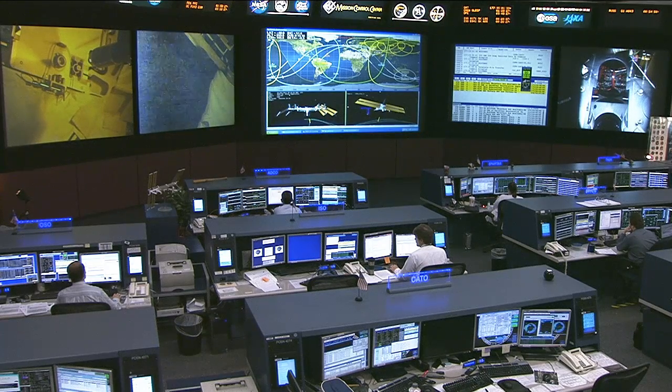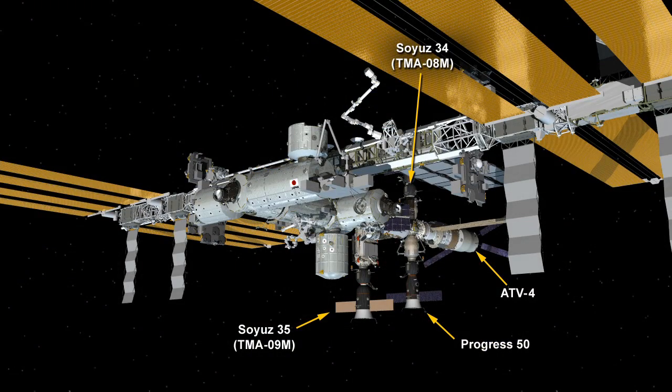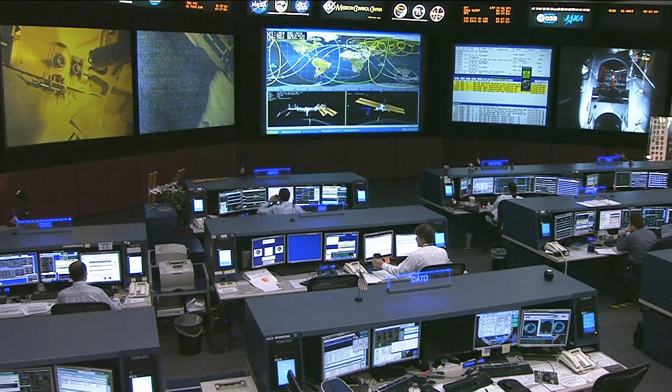They also looked ahead at the next spacewalk coming up in August. The crew had quite a number of activities to accomplish and pretty much checked everything off the list. The majority of this activity is getting ready for the brand new Russian multi-purpose laboratory module, which is coming up to the International Space Station later this year. It's actually going to be replacing the Pirs docking compartment on the Russian segment, which will be jettisoned — one of the oldest pieces of the orbiting complex. The new module will offer more room for experiments and vehicle arrivals and departures.